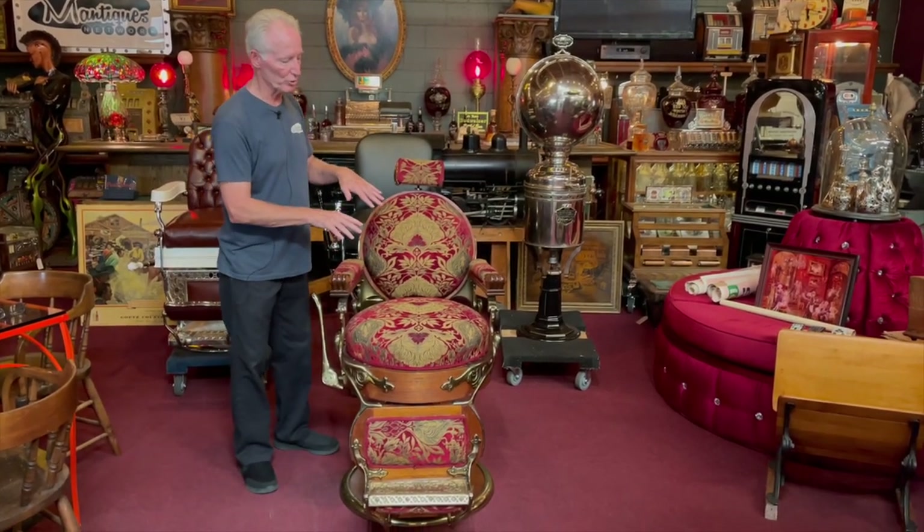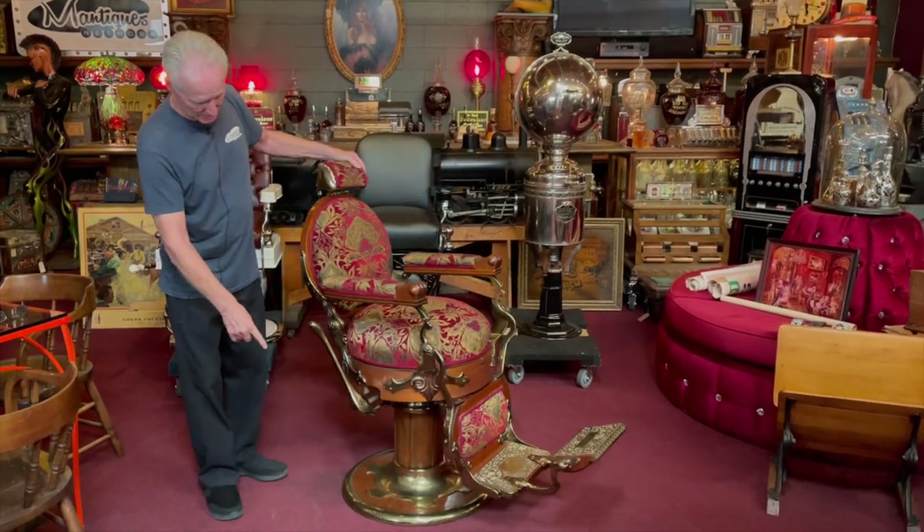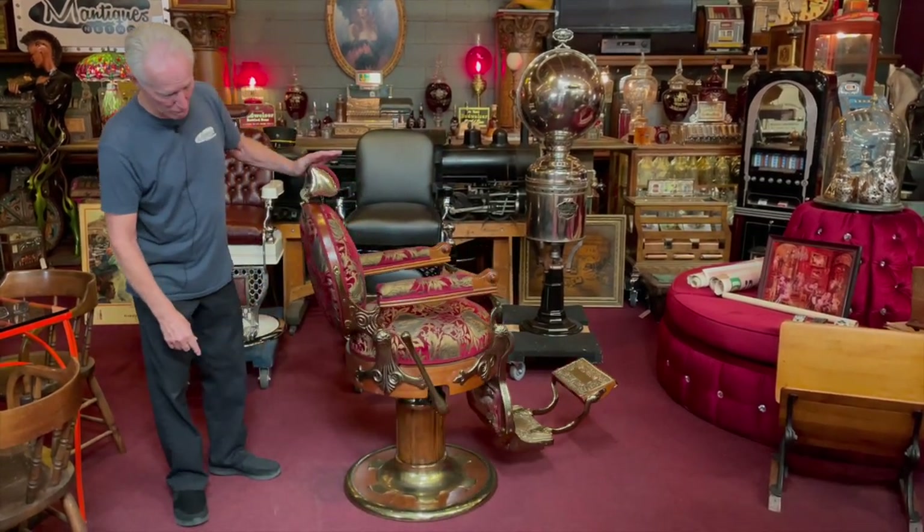She actually did the upholstery on this. It's a little funky. It's been here for a while and it's growing on me — I kind of like it. So once again, it's done in polished brass. Round seat, round back, oak.